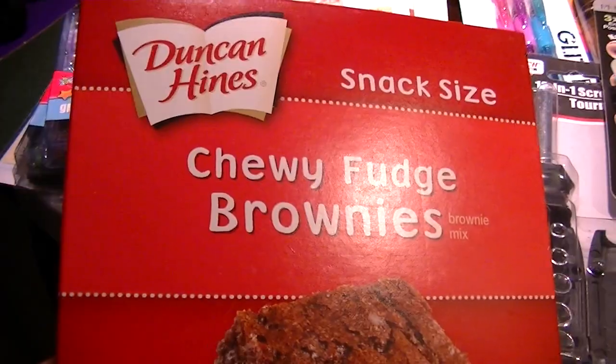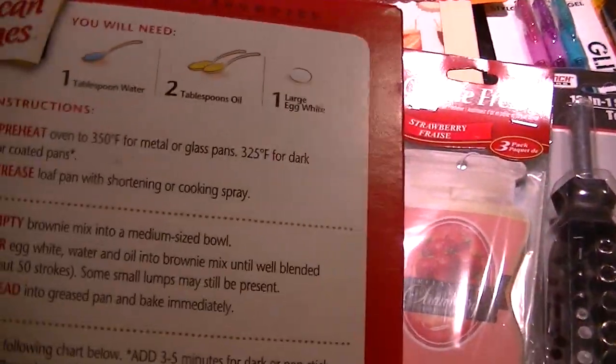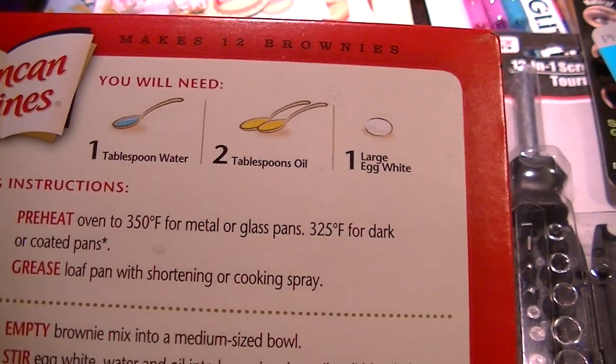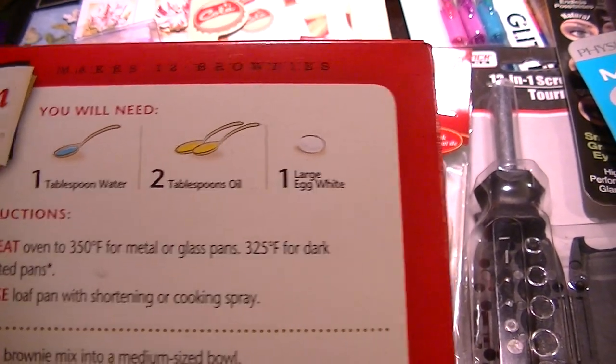I'm going to make him some brownies, and these are a Duncan Hines snack size so they're just the right amount. You literally use a tablespoon of water, two tablespoons of oil, and an egg.